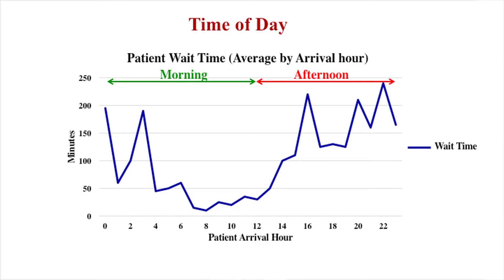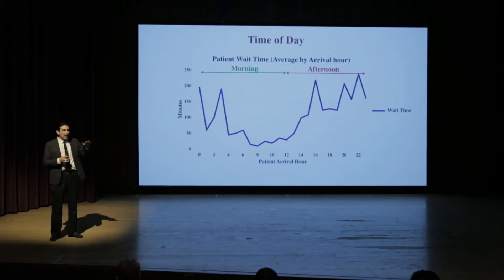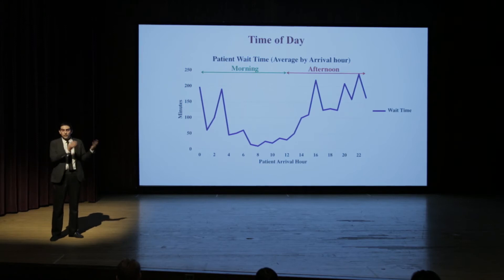The first one is time of day. This is a graph of the average wait time of patients by arrival hours, where zero is midnight throughout the whole day. If you take a closer look at the average wait time, you see a clear difference between the wait time of patients in the morning and in the afternoon. If you come in the morning, you're going to wait less than if you're coming in the afternoon. So this is important to take into account.